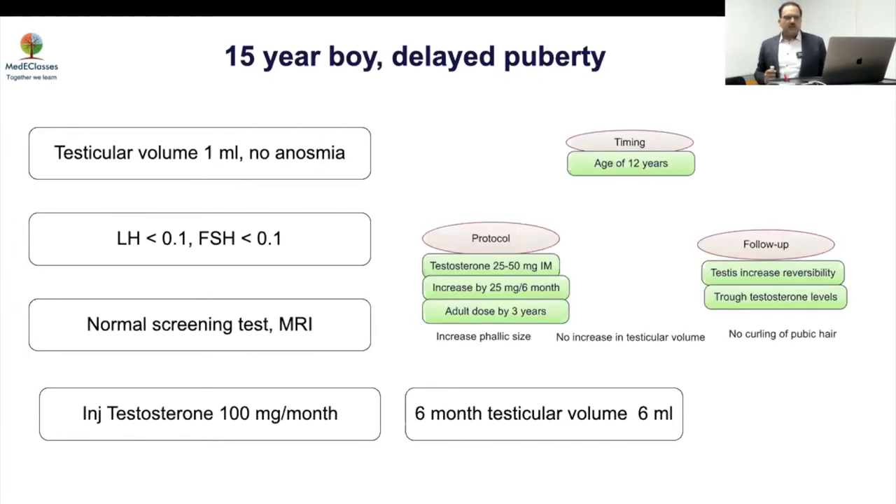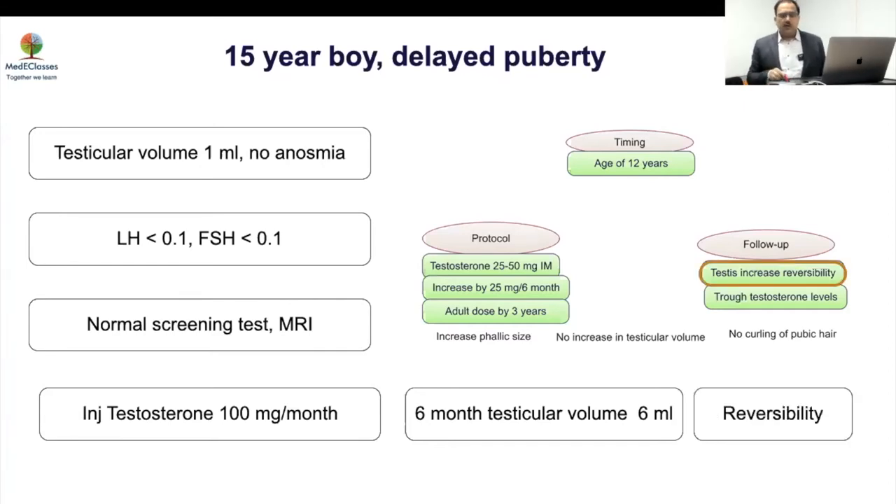The most important finding here is reversibility — testicular volume increased from 1 ml with testosterone treatment. This is an important finding. Every time I give this talk, people ask how you differentiate constitutional delay from permanent hypogonadotropic hypogonadism. What you need to understand is that there is an emerging understanding that CDGP — or self-limited delayed puberty, the term we now prefer — and permanent HH may be part of the same spectrum.